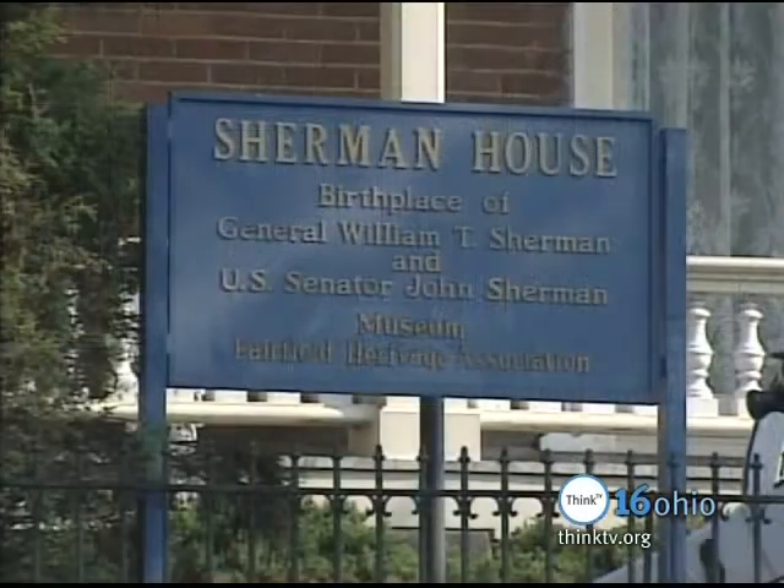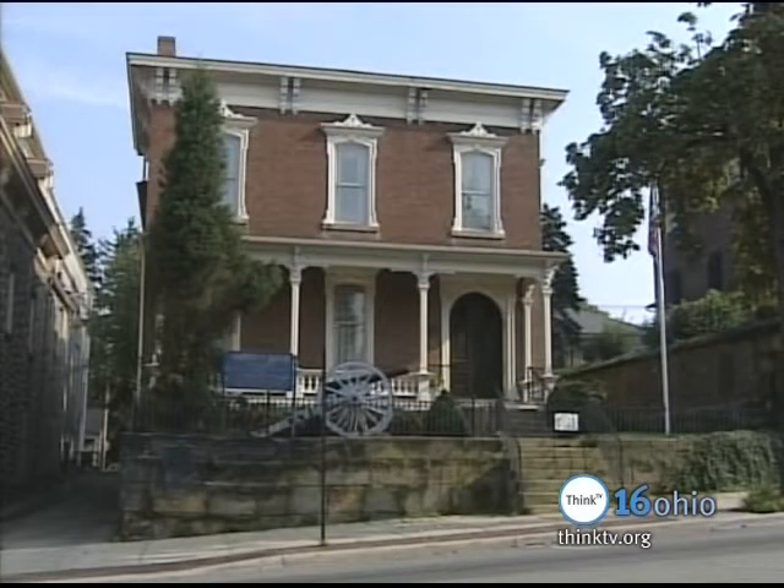The Sherman House, just one of the great Buckeye Landmarks of Ohio.